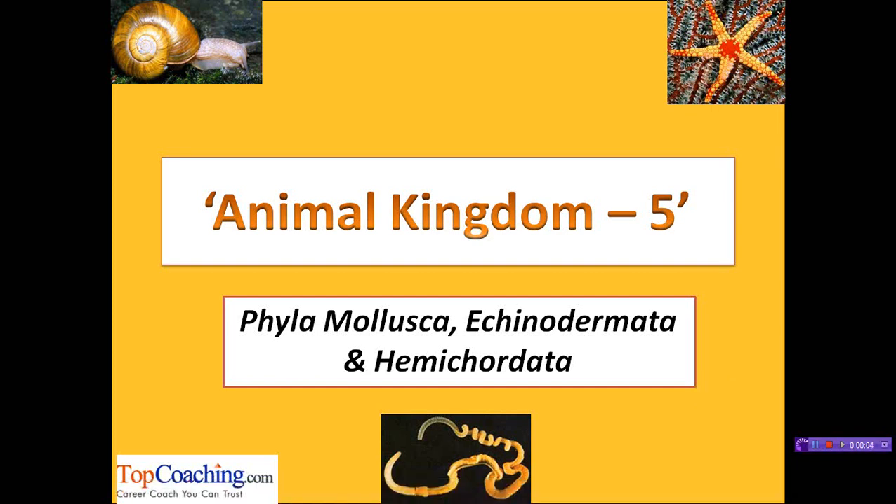A warm welcome to all the students. Continuing with our discussion on the classification of the animal kingdom, we are going to cover three phyla in this session: Mollusca, Echinodermata, and Hemichordata.